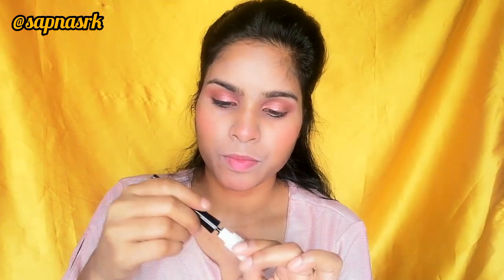I will put gel eyeliner here — very thin — as you can see my eyes are hooded, so I will put a thin eyeliner, just a little bit. Eye makeup is almost done. My favorite part of eye makeup is mascara, so I will put mascara on it. I will put mascara on my eye and I will not apply false eyelashes because I have done mascara instead.